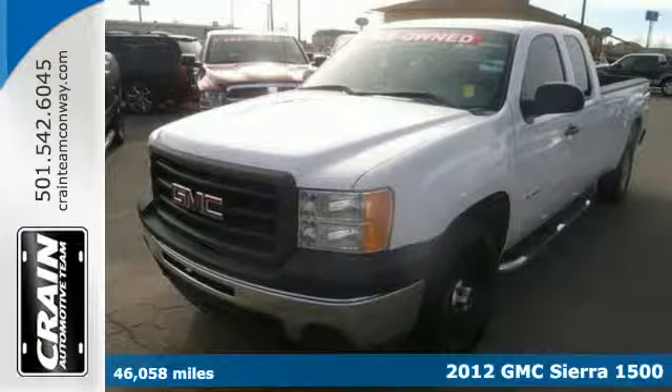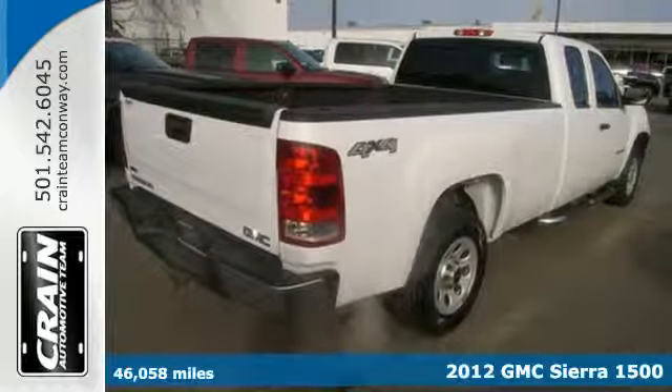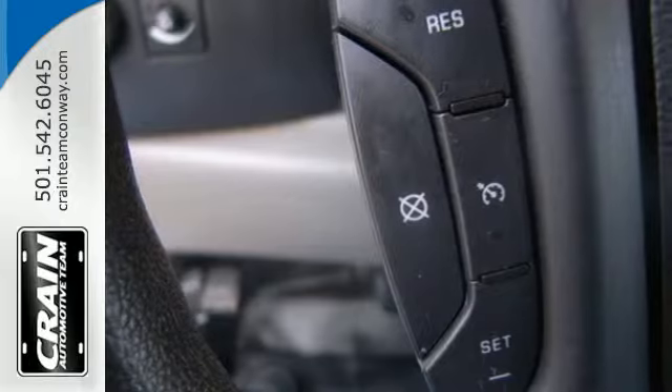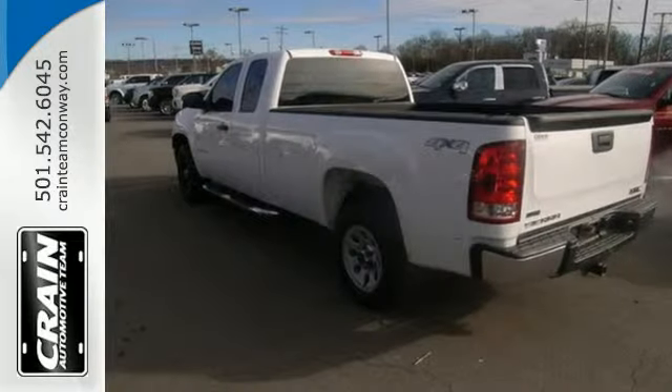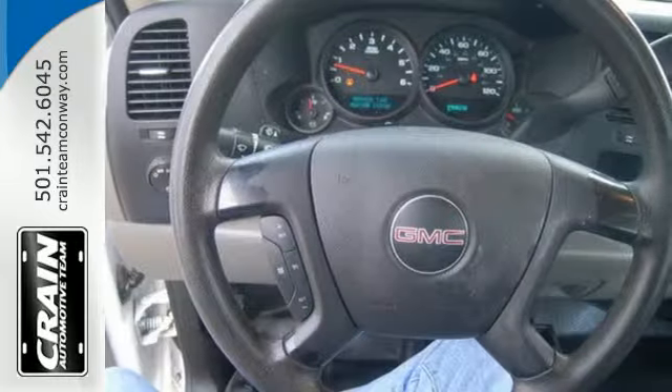Here's the 2012 GMC Sierra 1500. This great looking truck offers a smooth ride, stellar safety ratings and standard features including air conditioning, AM FM radio, cruise control and the safety of stability and traction control and anti-lock brakes.